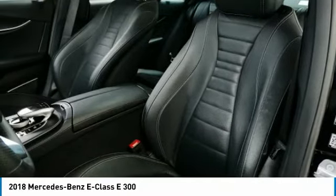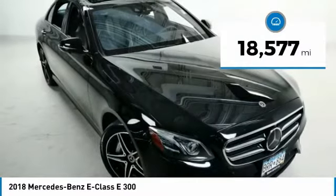The Mercedes E-Class is an impressive ride — very smooth and punchy. This vehicle has less than 20,000 miles.